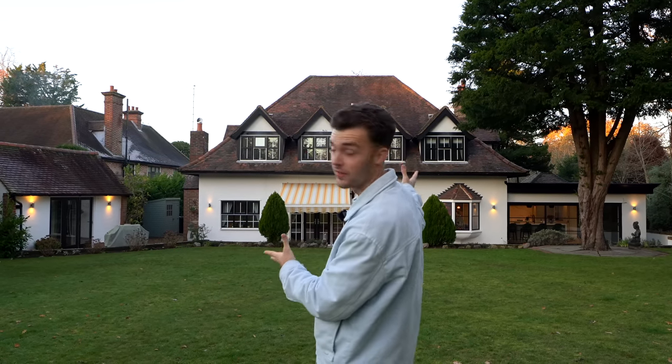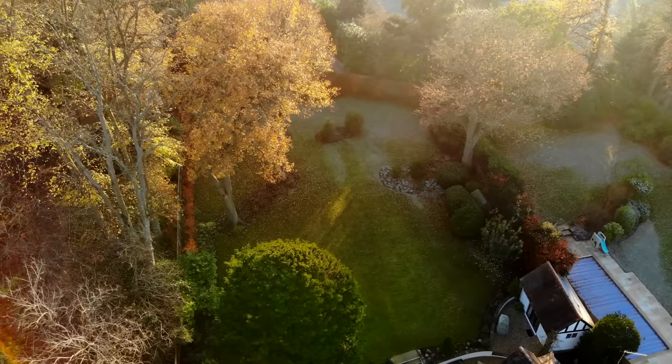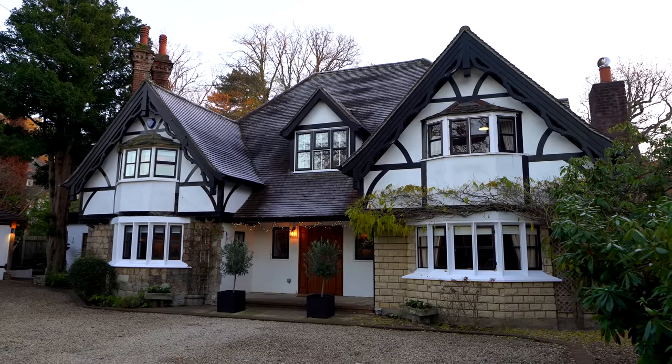Today you're joining us in Keston, South London, and we're going to be taking you inside this stunning property listed for £2.3 million with Raphael from The Private Realtor. It's got five bedrooms, four bathrooms, over 3,700 square feet of interior space along with a 150-foot garden. We've got a wealth of period features inside and this property has an incredible history.